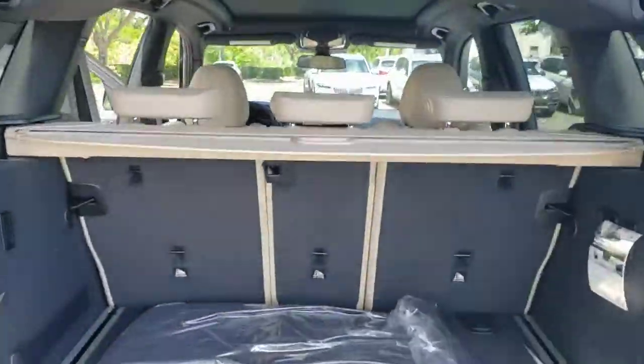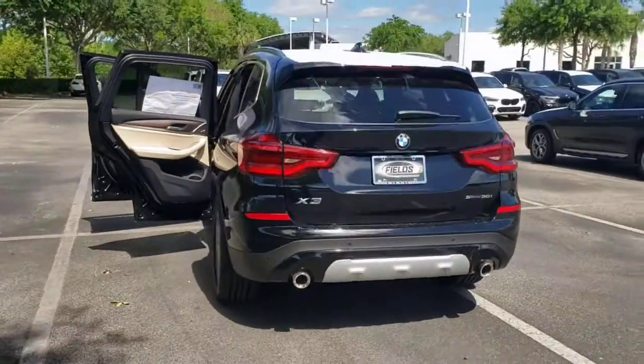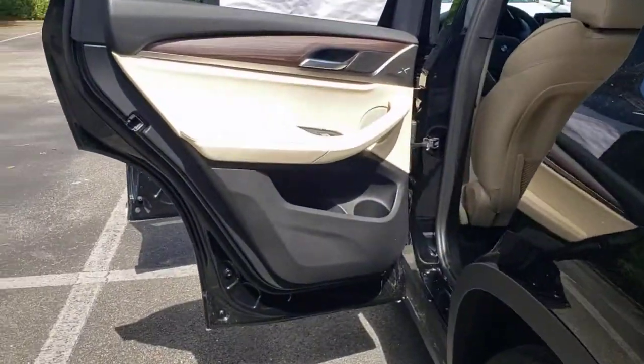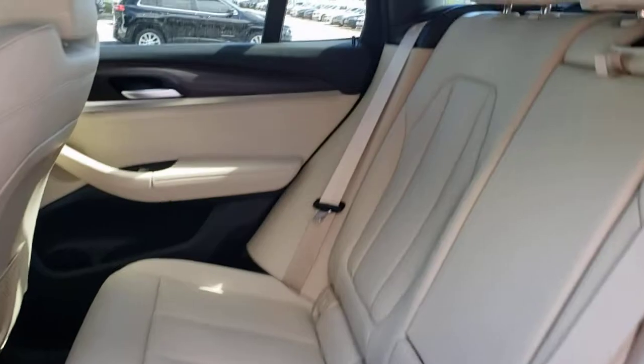These are just some of the great options this vehicle comes with: navigation system, keyless entry, backup camera, wood grain interior trim, power lift gate, power passenger seat, keyless start, fog lamps, satellite radio, heated mirrors.